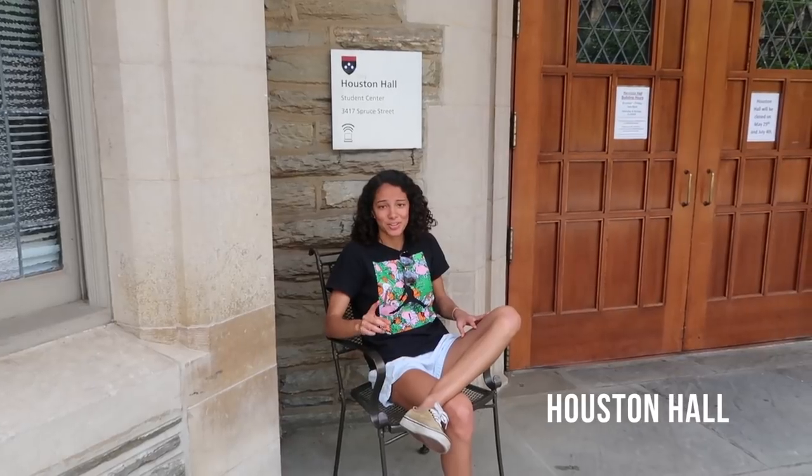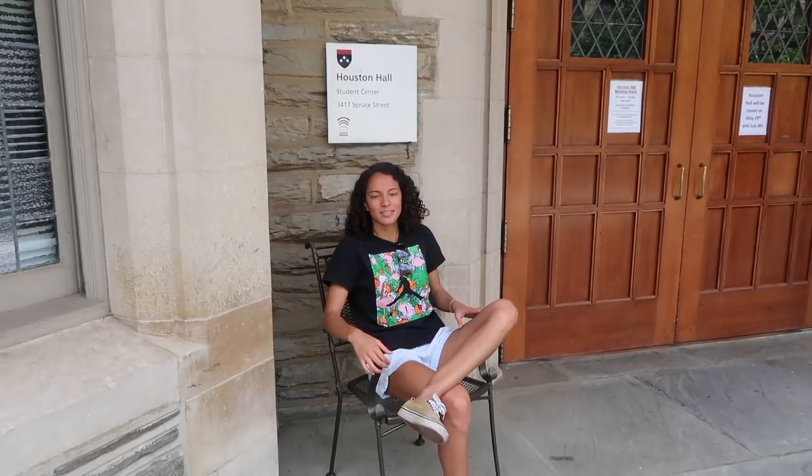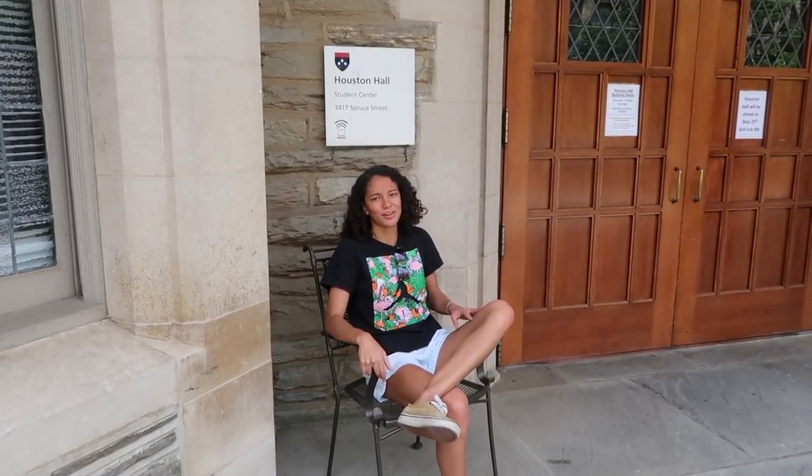We are here by Houston Hall, which is the United States' first Student Union — fun fact. There are some restaurants on the bottom floor, some study spaces, and some event spaces. Also, another fun fact: there used to be a swimming pool in here, but there's no longer one.